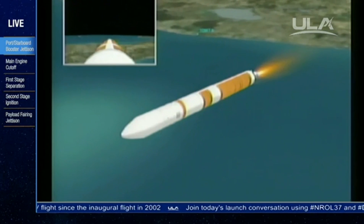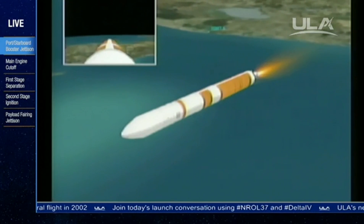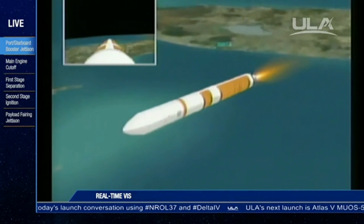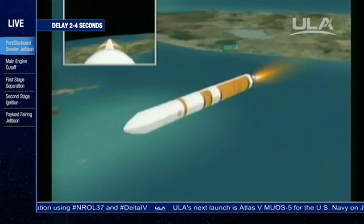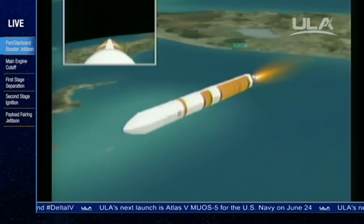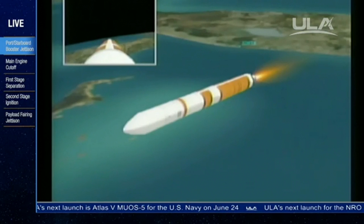And we've ramped up to full power mode in the core. Good full power mode in the core. Four minutes, 17 seconds in. We have about one minute remaining in the first stage flight. Passing four minutes, 32 seconds.